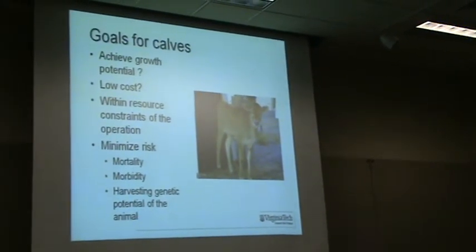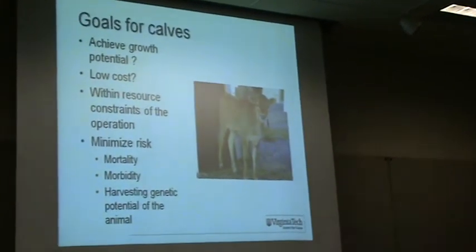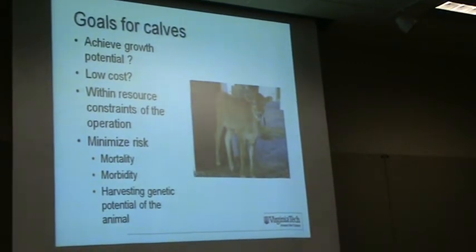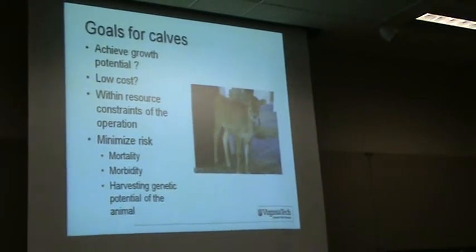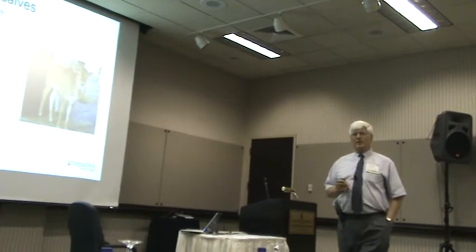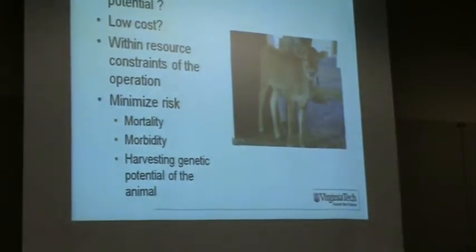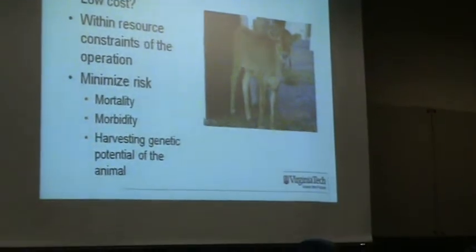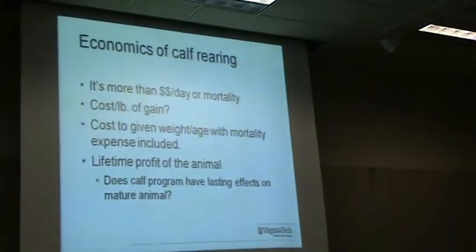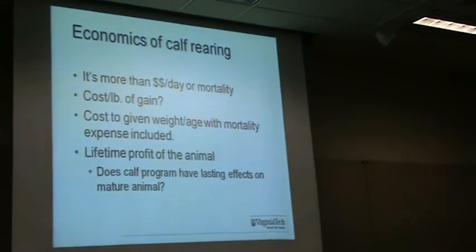I'd like to achieve the growth potential of that calf. I'd like it to be low cost and within the constraints of your operations. I'd like to minimize risk of death, morbidity, or illness. And I want to harvest the genetic potential of that animal. This is a lot more than just how much money per day.